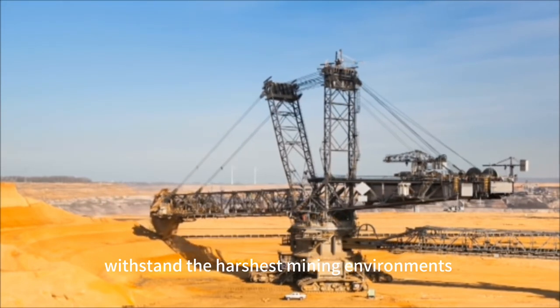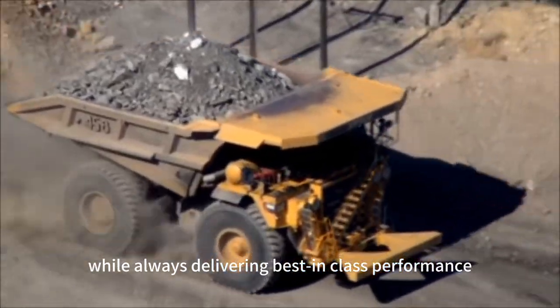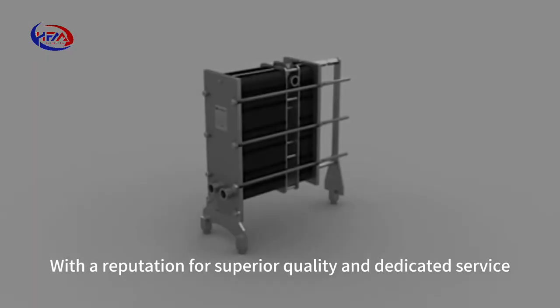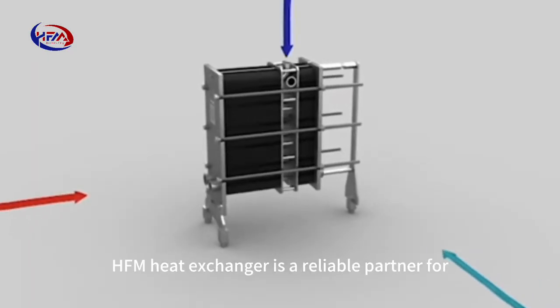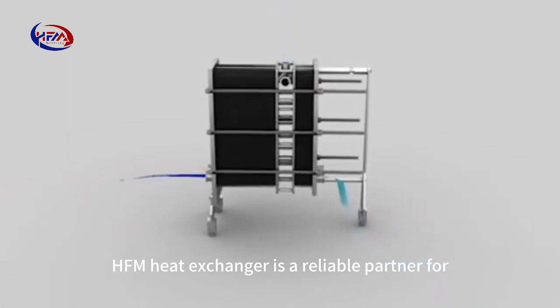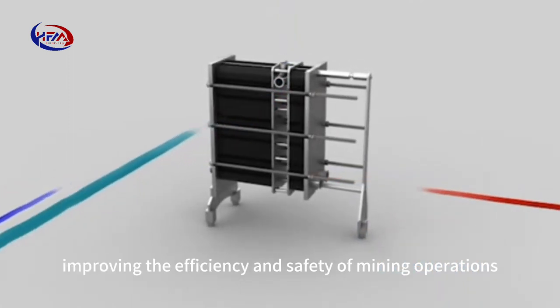While always delivering best-in-class performance, and with a reputation for superior quality and dedicated service, Hoffman heat exchanger is a reliable partner for improving the efficiency and safety of mining operations.